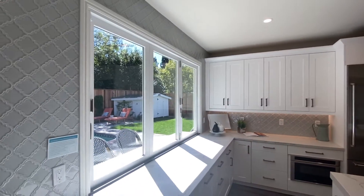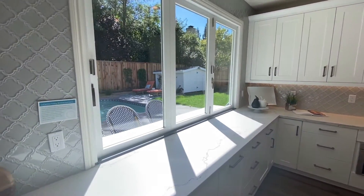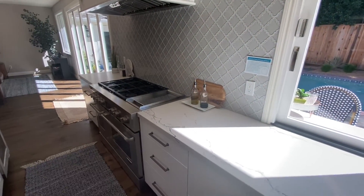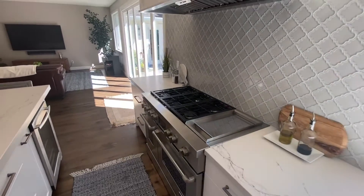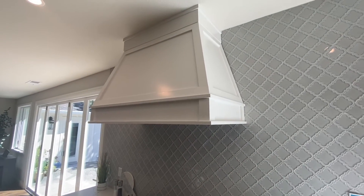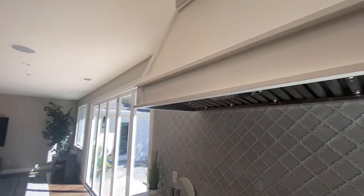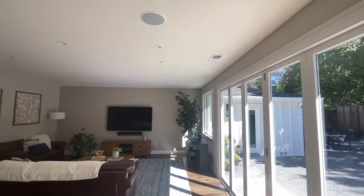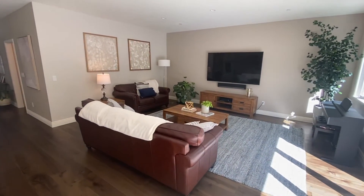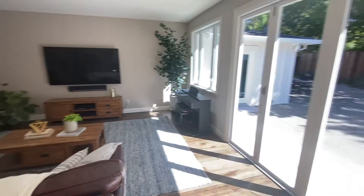It would be a great entertaining space — you can call out to friends in the backyard, deliver drinks if you want to play bartender. There's a cool air vent, nice molding, and recessed lighting. The details are beautiful.